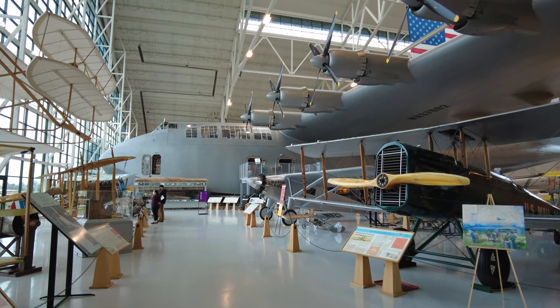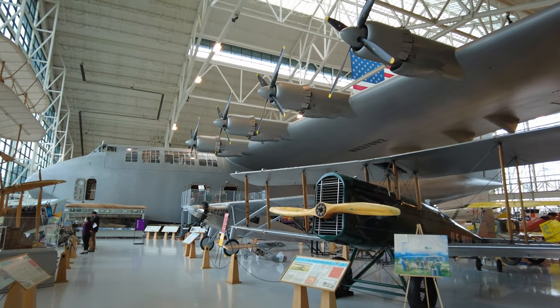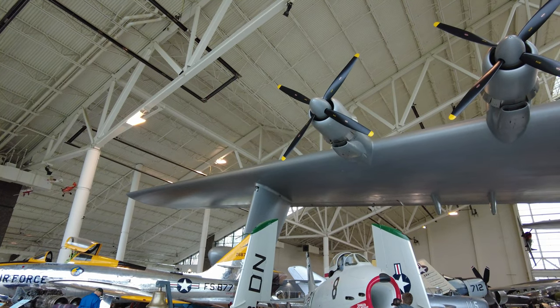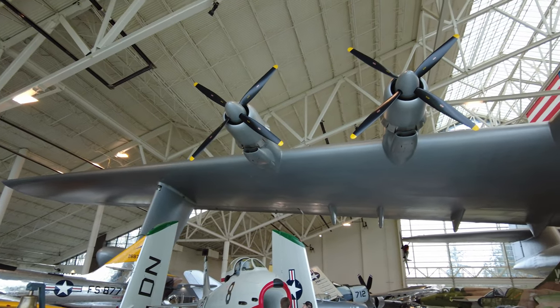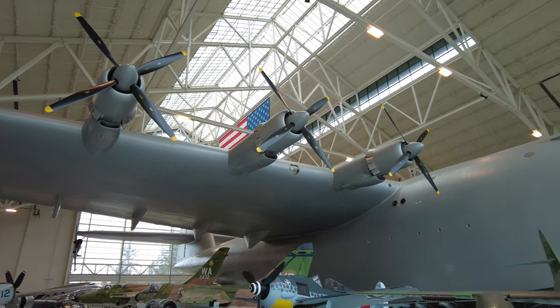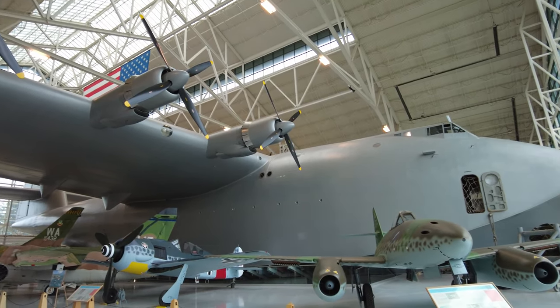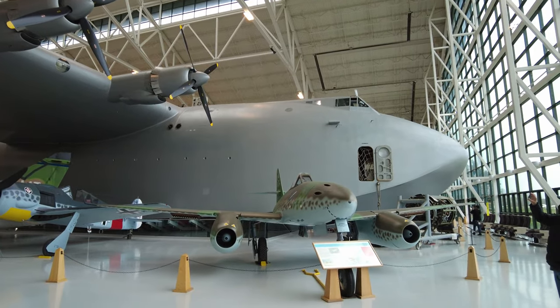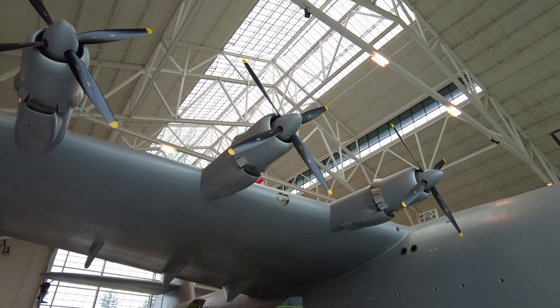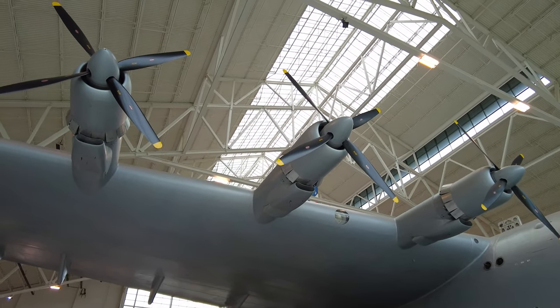The H4 was driven by eight Pratt & Whitney R4360 engines, the largest radial reciprocating aircraft engines ever built, each one capable of 3,000 horsepower, for a combined total of 24,000 horsepower of propulsion. The propellers themselves have a diameter of 17 feet, which is a little over 5 meters.